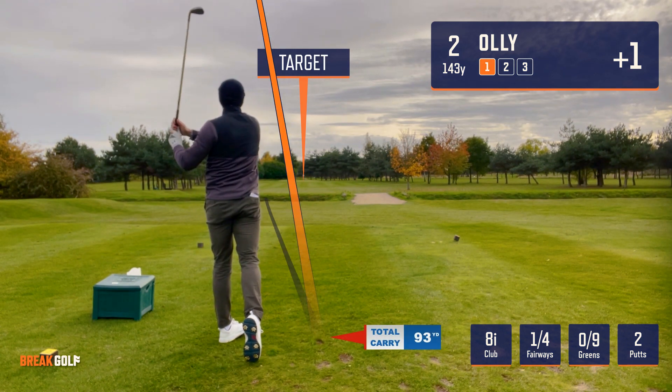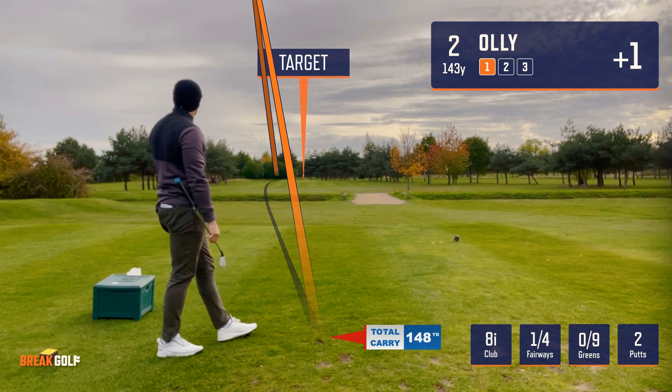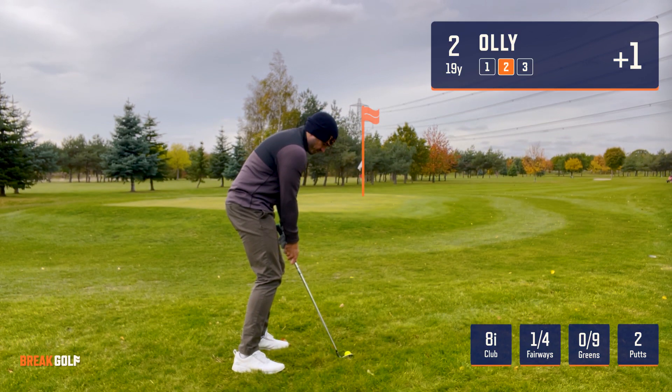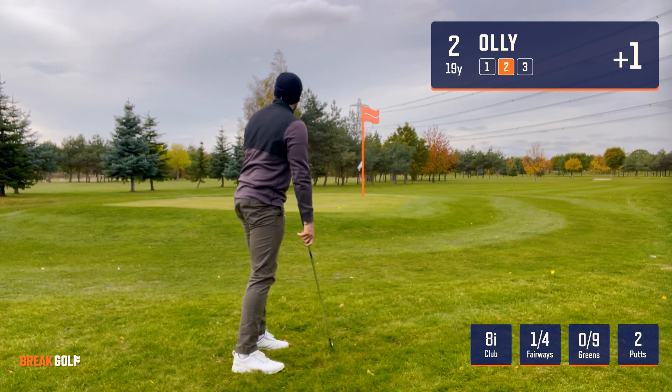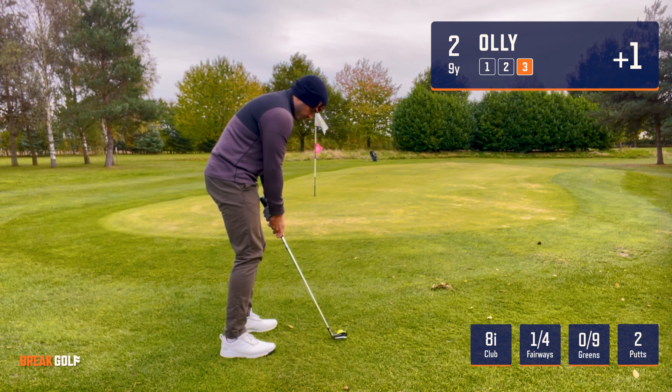Second hole — straight pull. I'm hitting a lot of shots left, went 148 yards according to my watch. Tricky pitch with an eight iron as there was a lot of rough to run it over, so I kind of landed it where I wanted to, but it ran all the way past the green.